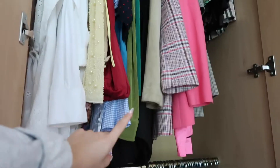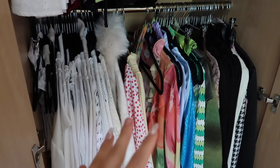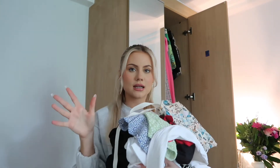All right, so I'm done with the first shelf. We still have to go through this top shelf right here, but I'm going to show you guys everything that I decided to get rid of. So these are the things that I'm definitely getting rid of — either selling, giving to friends, or donating. I haven't really decided yet.